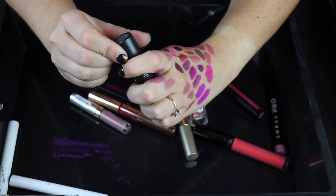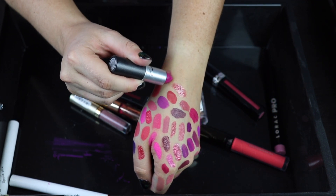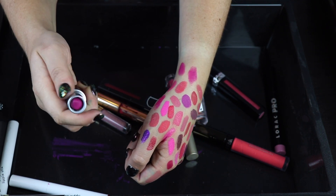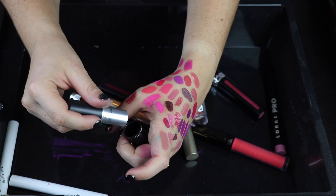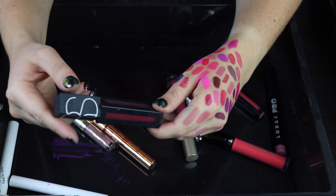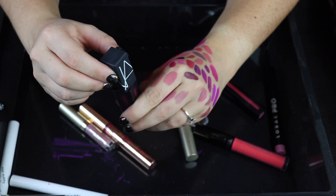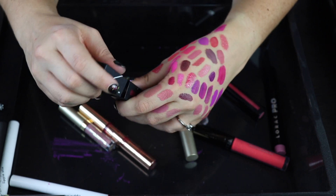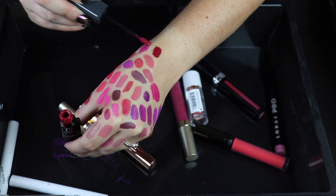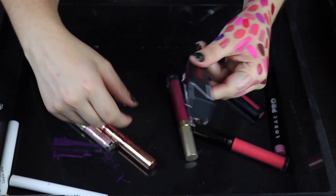Here's a MAC lipstick in the shade Flat Out Fabulous — I love this. Can you tell I have a thing for pinky purples? This is a matte and I really like how these wear, they're comfortable too. Speaking of similar colors, here's one from NARS — one of their matte lipsticks. It looks very liquidy but it dries down beautifully and it's a gorgeous color. I guess this could have been in the reds category but I'm definitely keeping this.